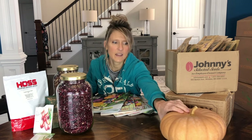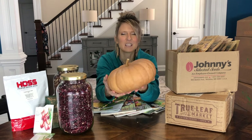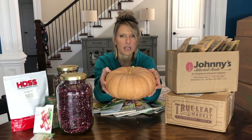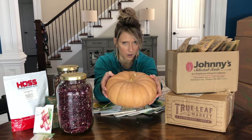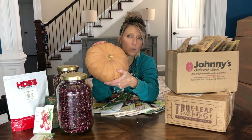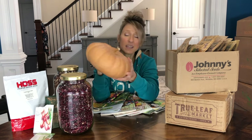Another heirloom variety I really like is Long Island Cheese pumpkin — it's flat and kind of short, which is why they call it a cheese, because it mimics a cheese wheel. This was the variety originally grown in New England for pumpkin pies. I've found this variety to be so much sweeter than sugar pie pumpkins, and they last so much longer. My sugar pie pumpkins would start to rot within 45 days of harvest; this one was harvested in October and we're now into very late January — almost February — and it's still in great shape, nice and firm.